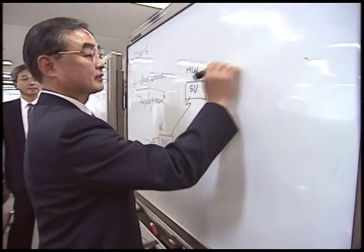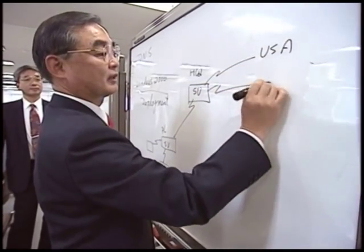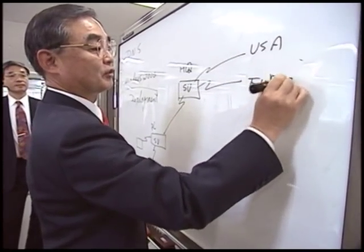Another reason we decided to adopt R3 is its international support. Since Bridgestone is a global firm, it's desirable that the Japanese parent company be compatible with its branches in Europe, Canada and the US.